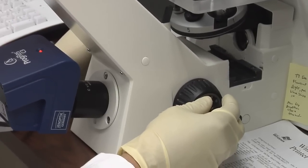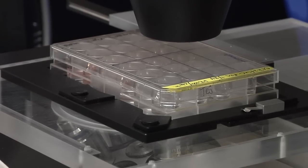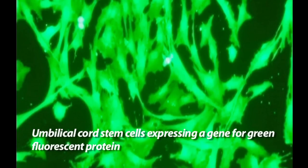Having earlier helped discover a way to isolate stem cells found in umbilical cord fluid, Dr. Troyer felt stem or other stealth delivery cells could be used to directly introduce magnetic material into tumors.